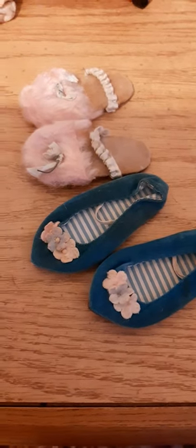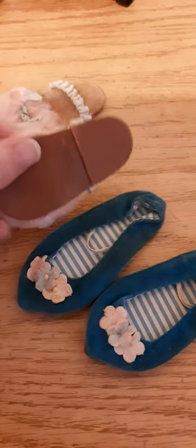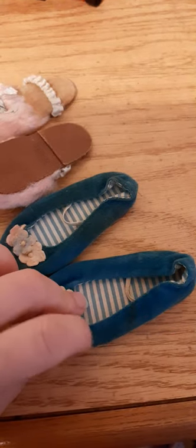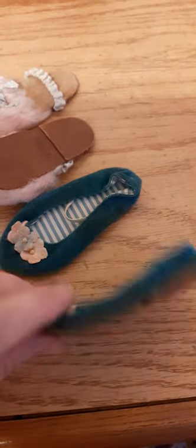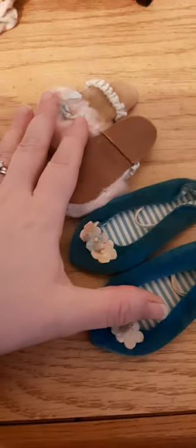Another update on the doll lot. We actually have two sets of shoes for Chatty Cathy. We have the pink slippers and then we have these little velvet blue slip-ons — or these could also be called slippers. They both have cork backs, and again, these are both for Chatty Cathy.